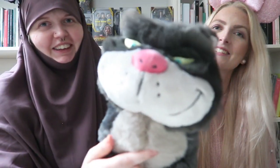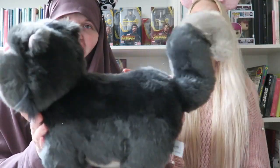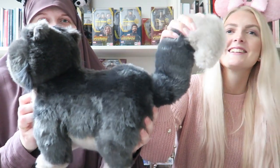The last plush I got is Lucifer from Cinderella — he's actually a really big, well-made plush. Look how big he is compared to my head! He has a really cute tail. He was 30 euros.